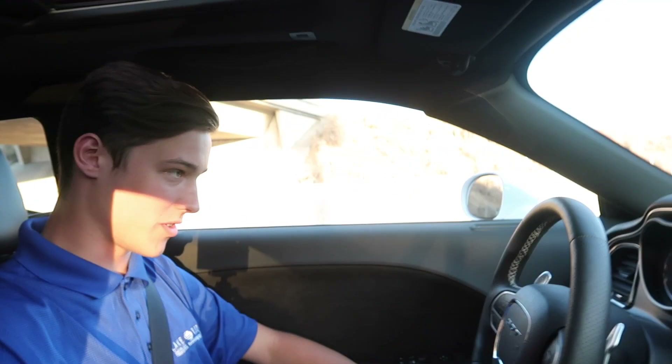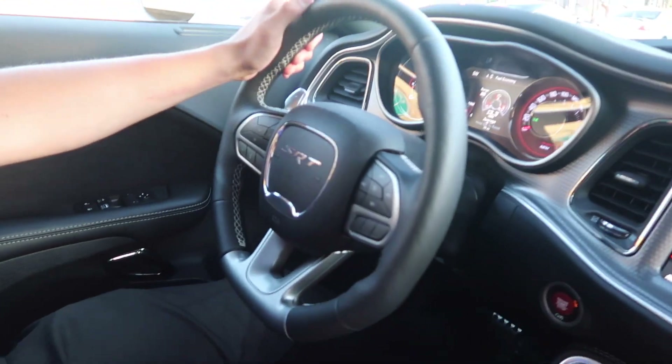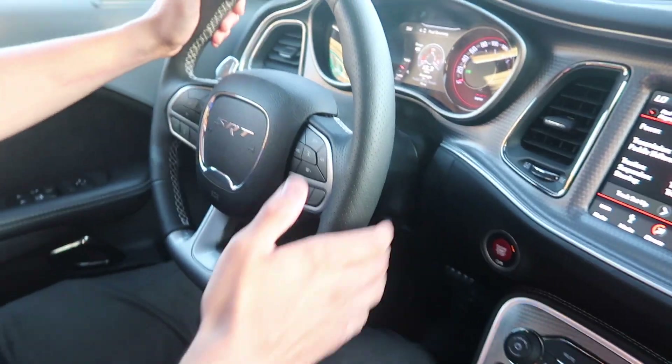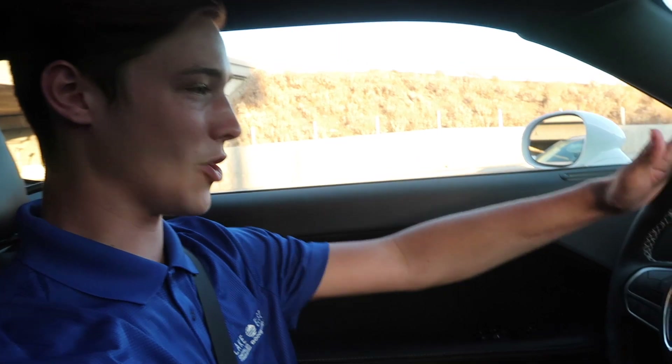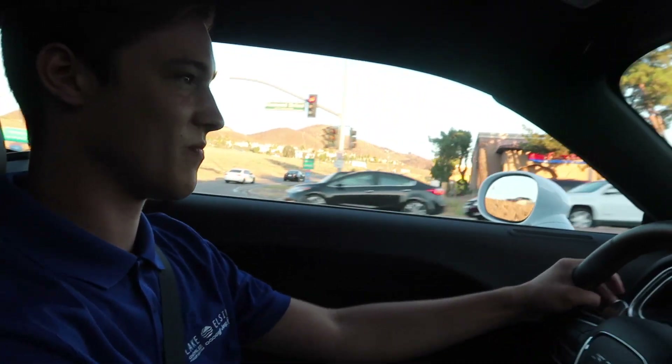I'm very impressed with this car. The whole interior is so nice — it's almost like a luxury car, but it's a race car from the factory, which blows my mind. It has such a nice steering wheel, all leather. Having nice paddle shifters is so cool — you just give it a little flick one-handed and you're off. This thing is amazing.